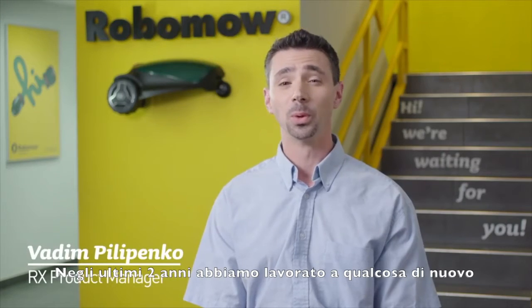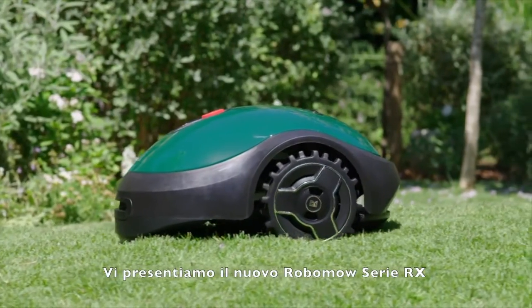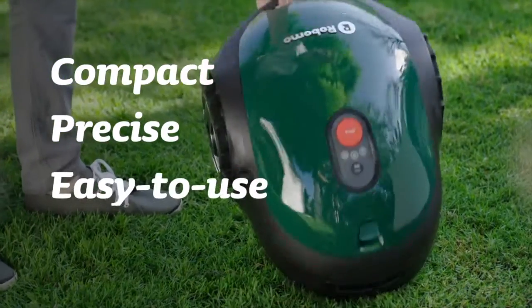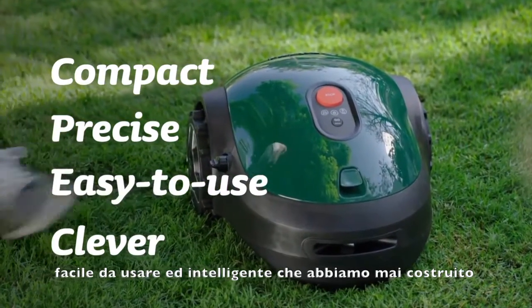The last couple of years we've been working on something new — our smallest robotic mower yet. Introducing the brand new RoboMo RX20: the most compact, precise, easy to use and clever robot we've ever made.